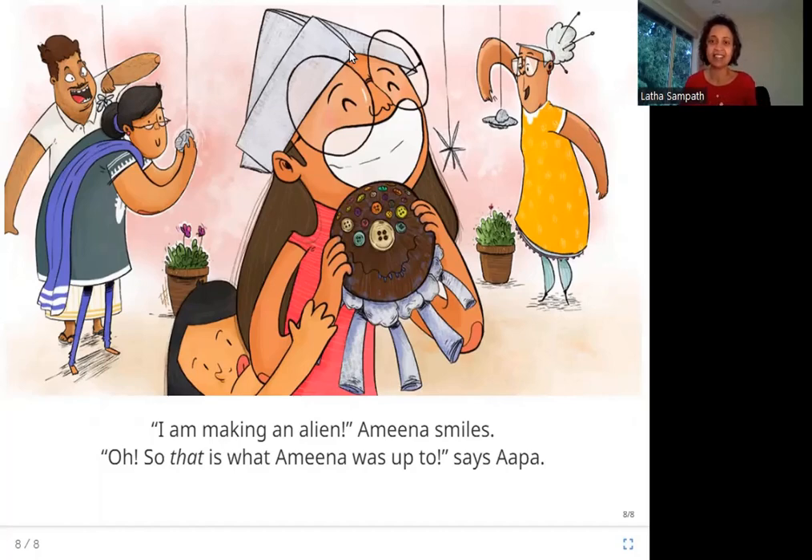Now we know what Amina has been doing, and we know where all those things have gone. I hope you enjoyed this story. Thank you.